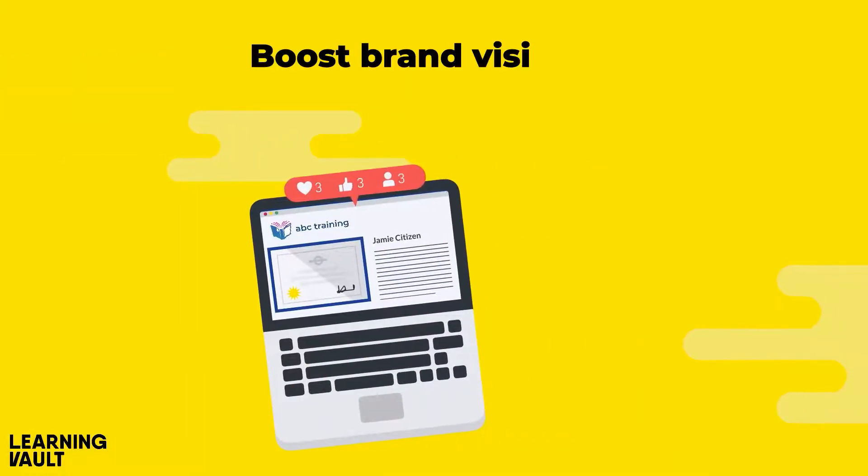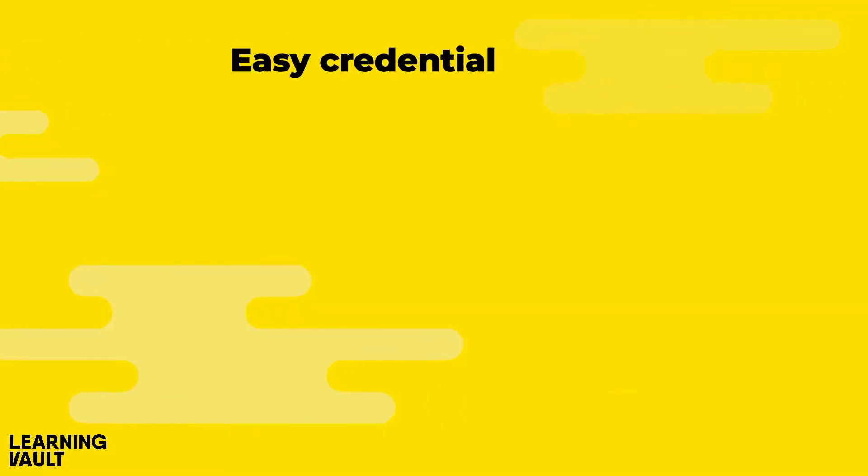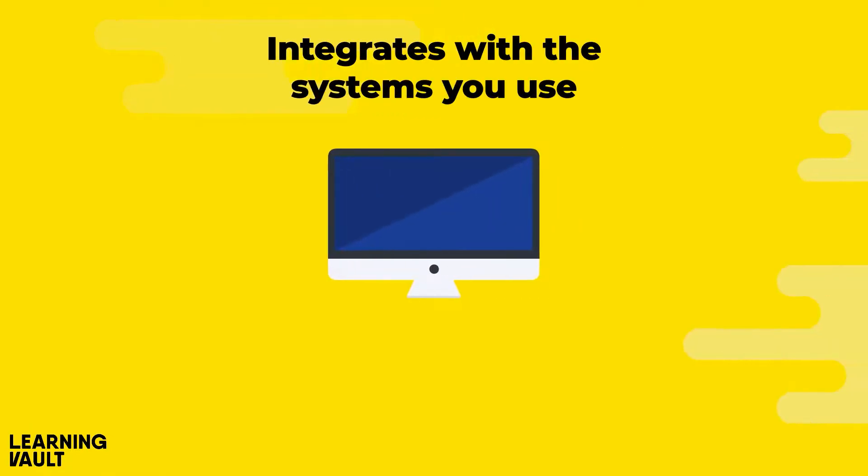Boost your brand visibility with social sharing. Learners get easy credential storage with collections, and it integrates with the systems you use.